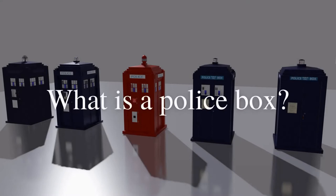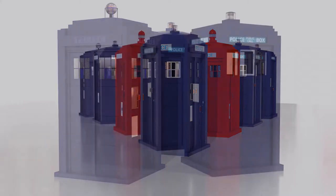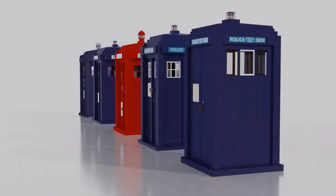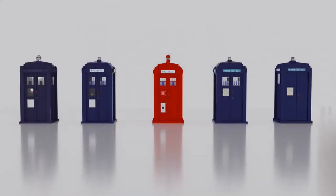What is a police box? Well, it is, or rather was, a specialised police telephone box or kiosk designed for use by the public, as well as a base and shelter for the local constable.